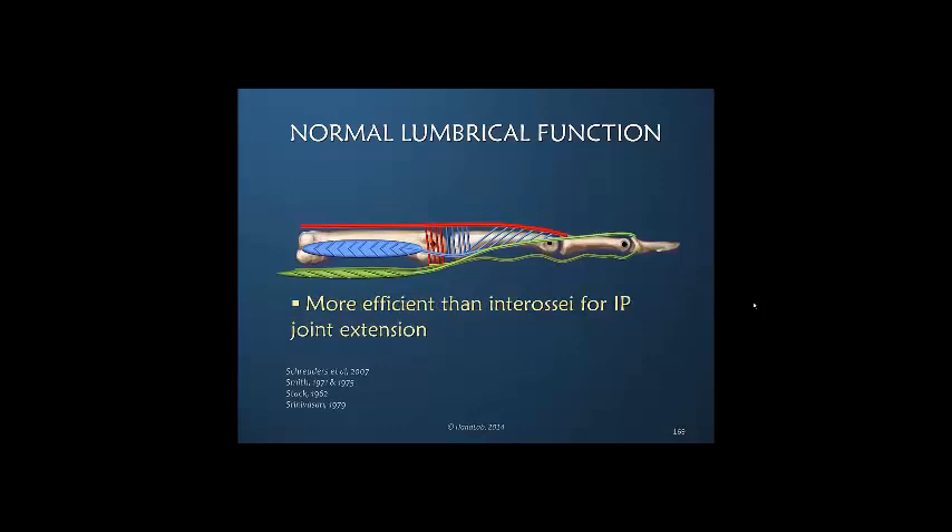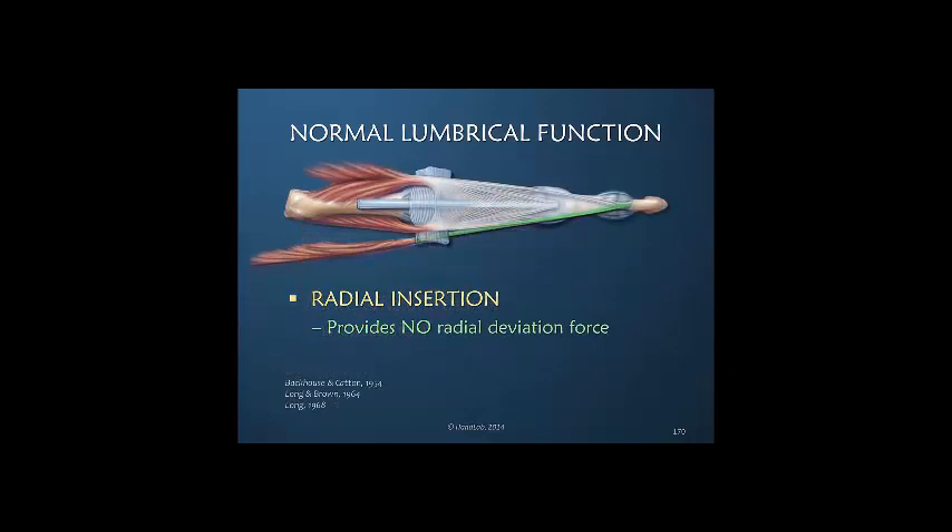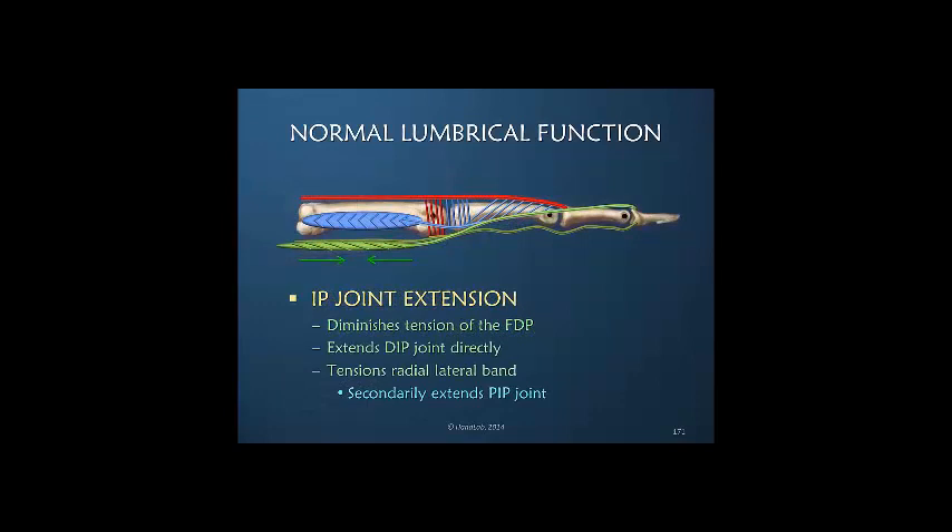It is actually more efficient than the interosseous for interphalangeal joint extension. The lumbrical has a radial insertion, but everyone agrees that there is no radial deviation moment arm — it does not radially deviate the finger and only has a moment arm in the flexion and extension plane. With interphalangeal joint extension, the lumbrical is diminishing the tension of the flexor digitorum profundus. Through the lateral band it is extending the DIP joint rather directly, tensioning the radial lateral band, contributing to the entire dorsal apparatus, and secondarily to PIP joint extension.